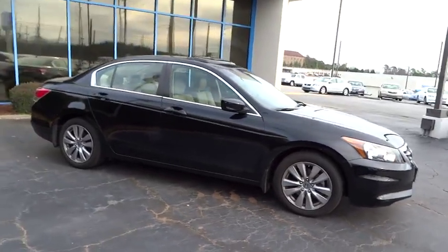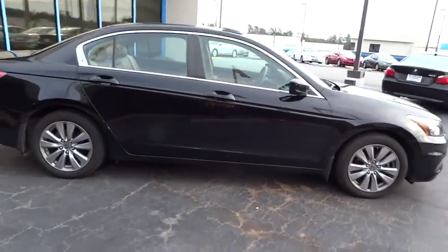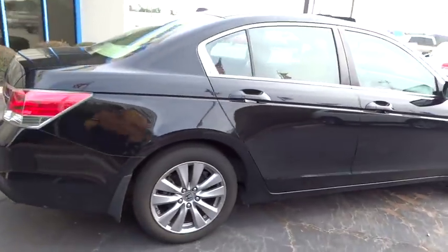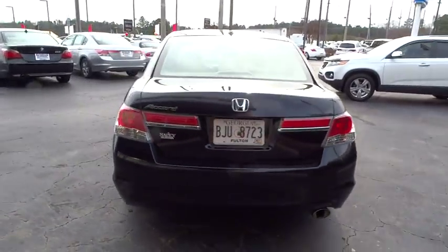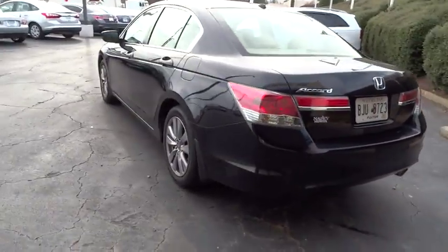2012 Accord: ingeniously simple, yet overflowing with luxury and technological creativity. All that and more in the Accord, and it is priced below $25,000.